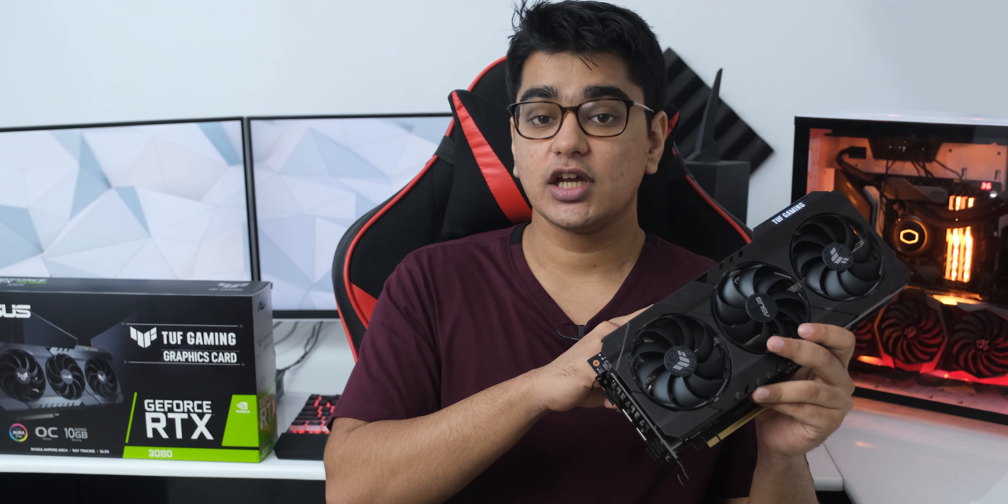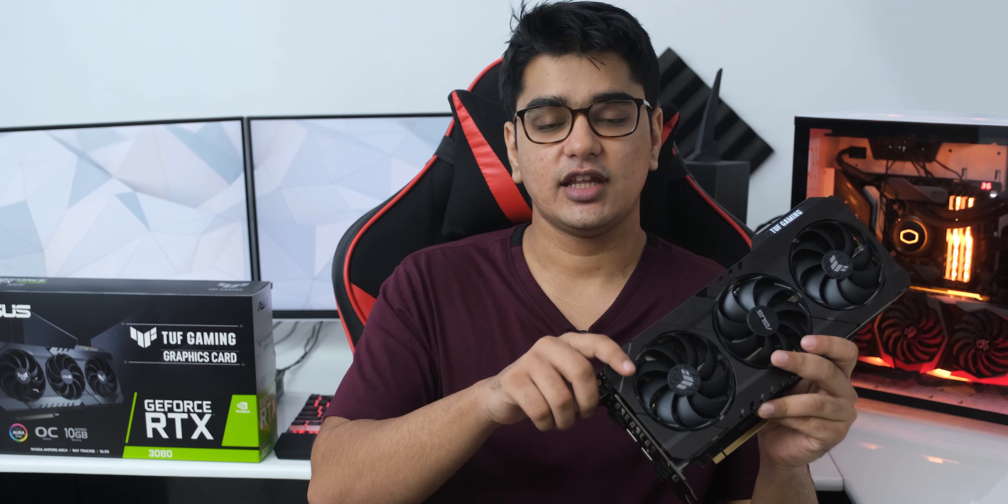And that was it for now — I'll have links to buy this card whenever it becomes available in the video description. Give this video a thumbs up if you liked it, or a thumbs down if you disliked it. Let me know what you think about this card in the comment section below. Subscribe with the bell icon for more RTX content, and I'll see you in the next one.